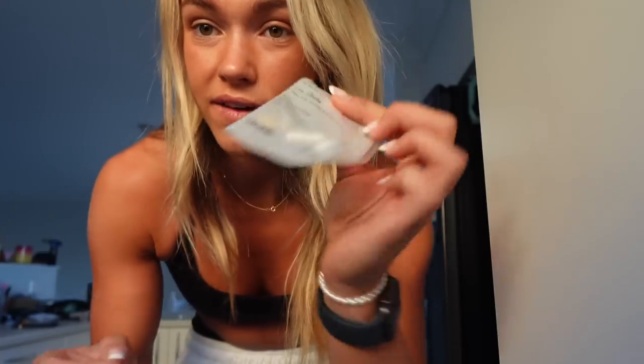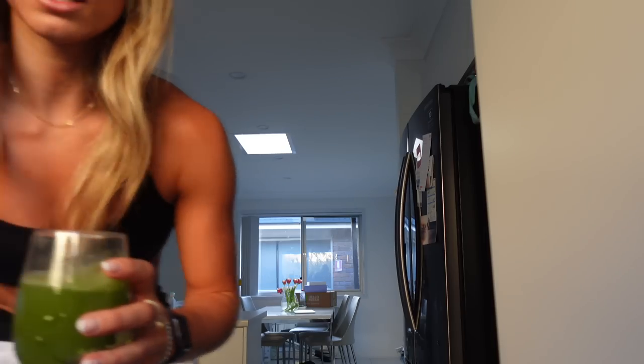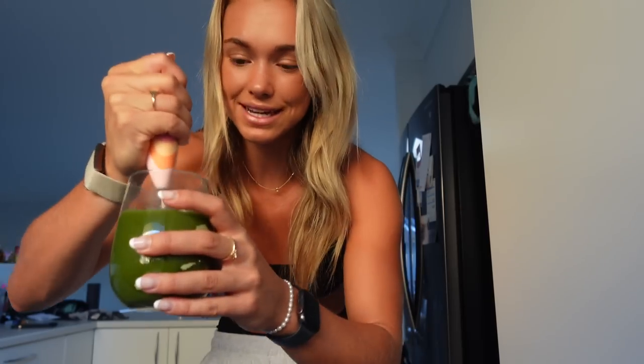Then I have my vitamins. These are from Biteable — it's like a customized, personalized little vitamin pack, so I have that every day. And then a hand mixer — if you don't have one of these you should really get one. Mine is from Naked Harvest but I think you can get them from Kmart or anywhere. They're so good because they get rid of all the clumps and get it all mixed up. Cheers!